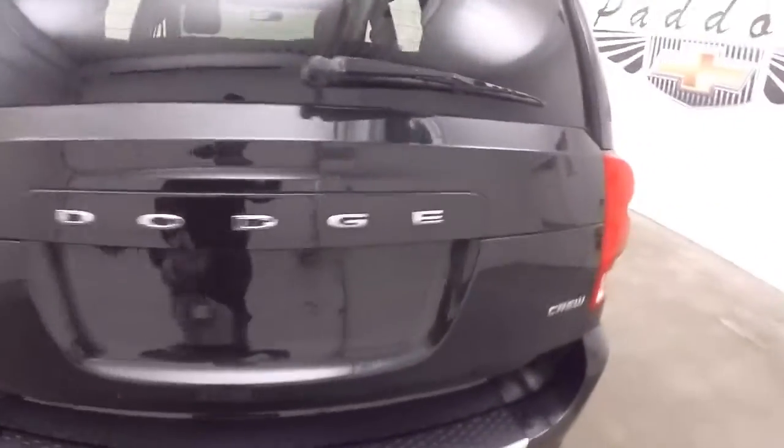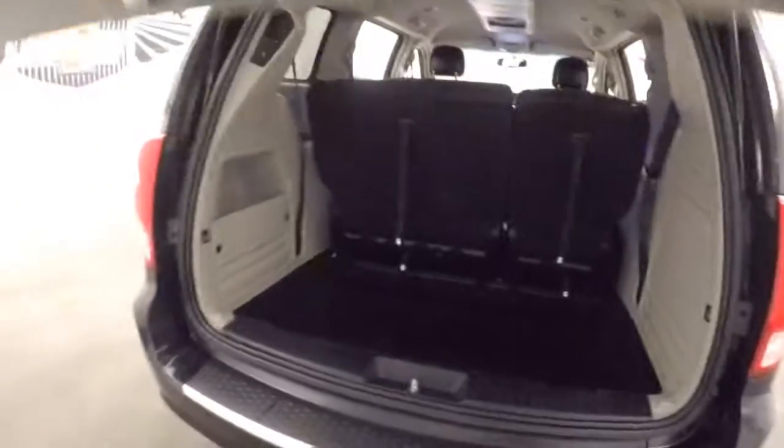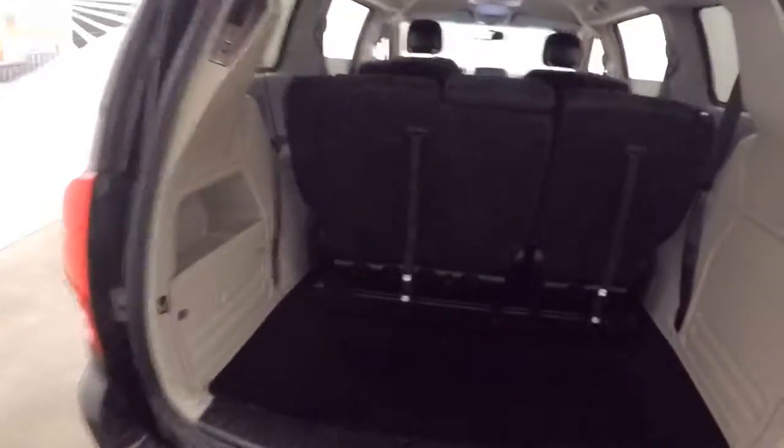It has automatic sliding doors. Third row seating, which is upright now.